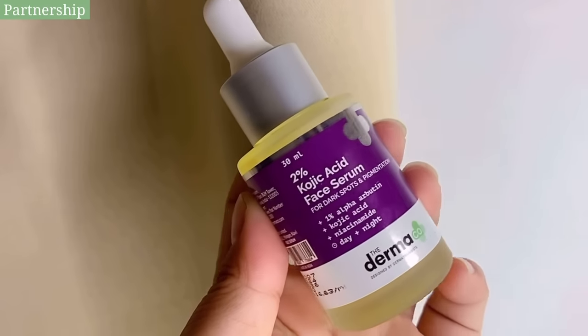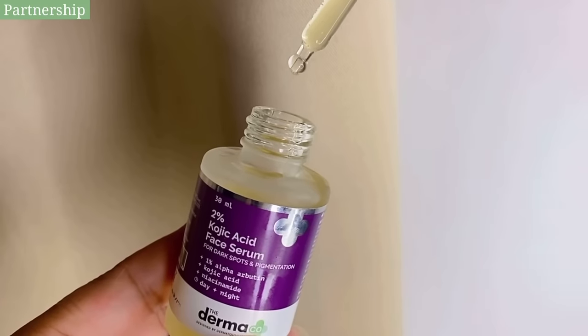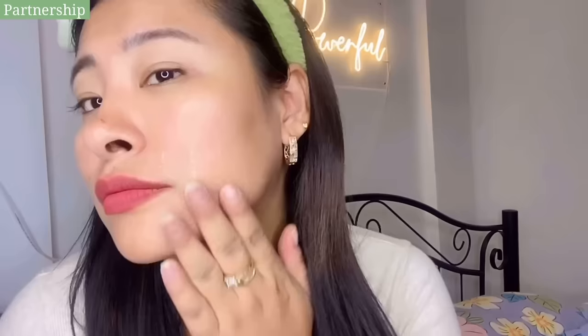For the next step, I'm going to be applying this 2% Kojic Acid serum because it helps to even out my skin tone and it minimizes the recurrence of discoloration. And to tackle this scorching heat in the summers, your skin barrier needs more protection to retain the skin's natural moisture.